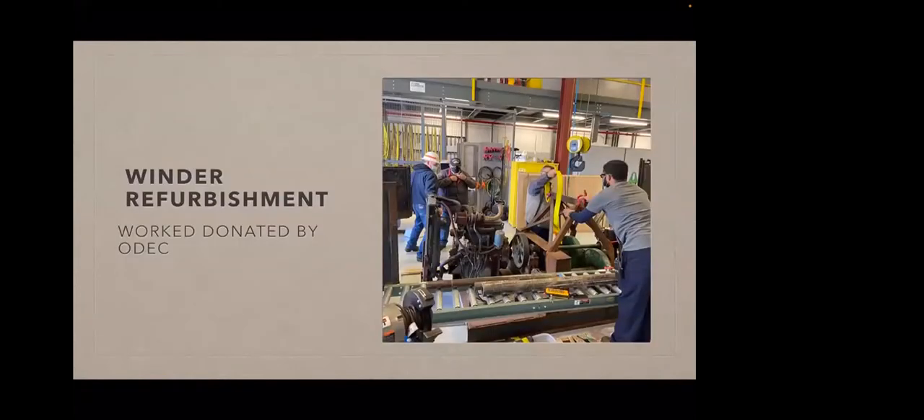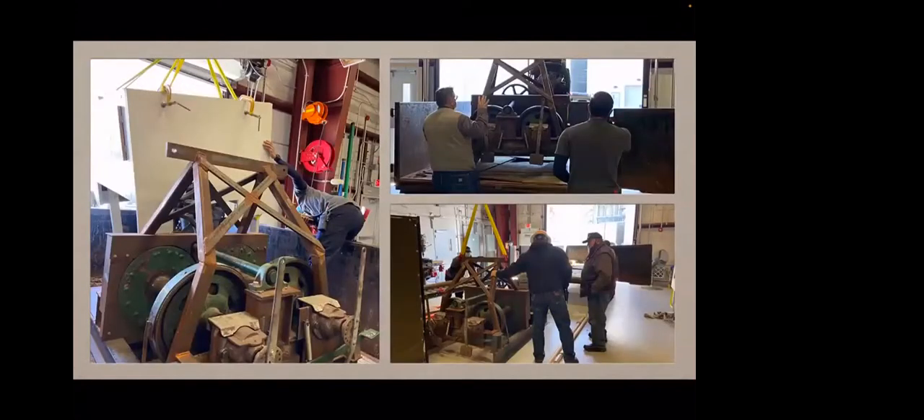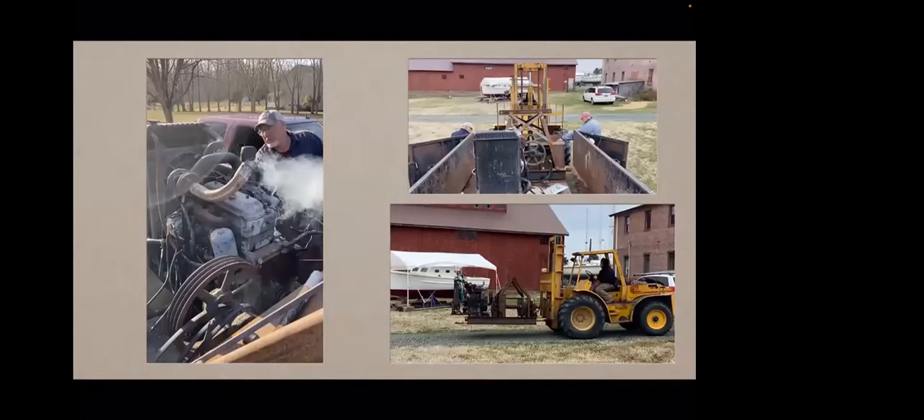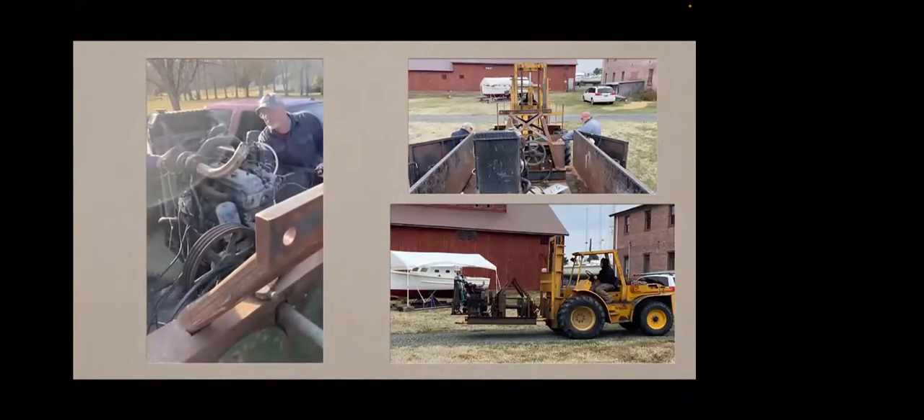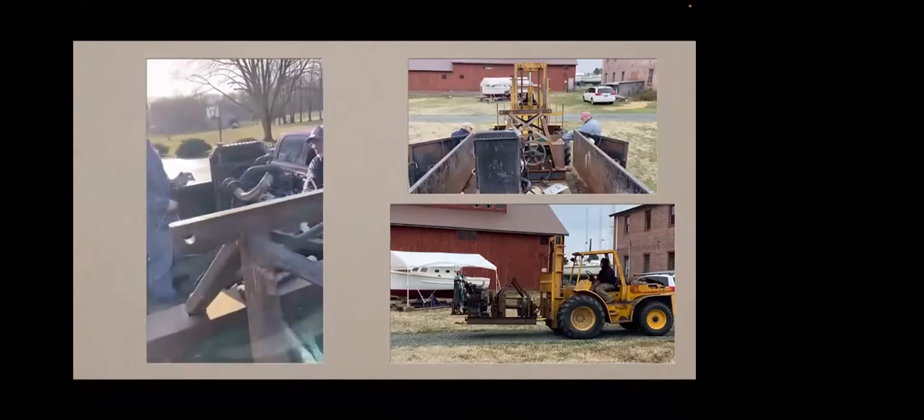I'm very grateful to ODEC, the power plant up in Conowingo in Cecil County. They took our winder — which is used for the purposes of dredging, putting out the dredge and bringing it back in — and it's a monstrous piece of equipment. They refurbished it and rebuilt the housing for the diesel engine. You can see that structure here, and here we are picking it up at ODEC and then delivering it down to Cambridge. Before we did that, we took the engine and had to make sure it ran. That was the first time we'd been starting it in some time, and it runs beautifully.